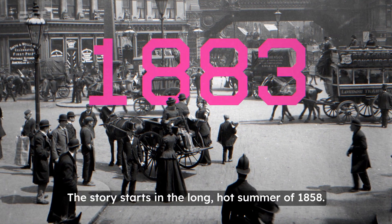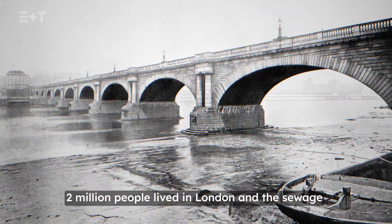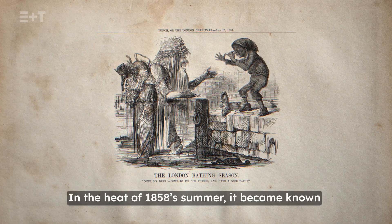The story starts in the long hot summer of 1858. Two million people lived in London and the sewage they created was dumped straight into the Thames. In the heat of that summer, it became known as the Great Stink.